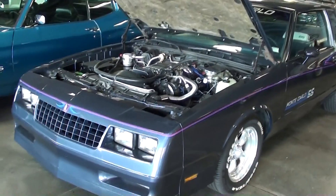Hey guys, coming to you from Fastlane Classic Cars here in St. Charles, Missouri. A couple of you have been asking about Monte Carlo SS's, so I thought I'd take a look at this one for you.